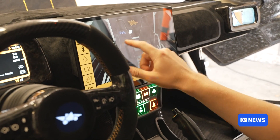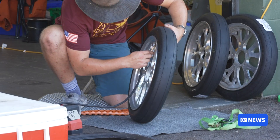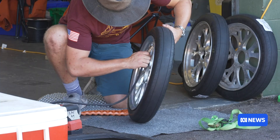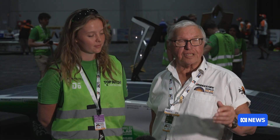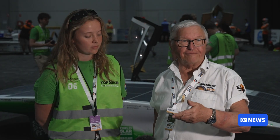International companies and sponsors see the race as a testing ground for new developments. This Dutch car uses perovskite solar cells, and competitors' tyres are made from mostly recycled materials. How fantastic is that — this circular economy of tyres, old ones being turned into new ones, and they're finding their way already onto production vehicles.